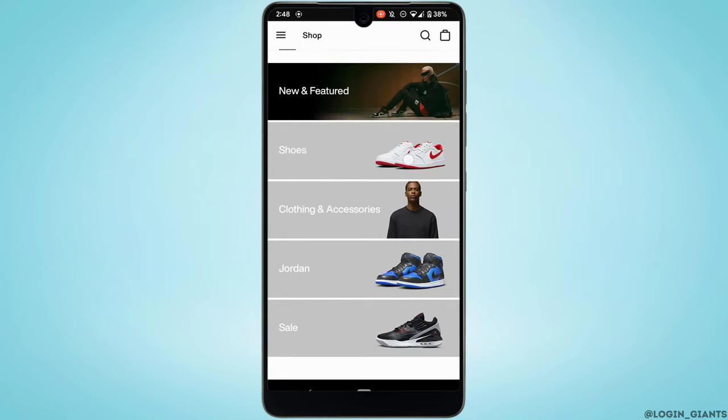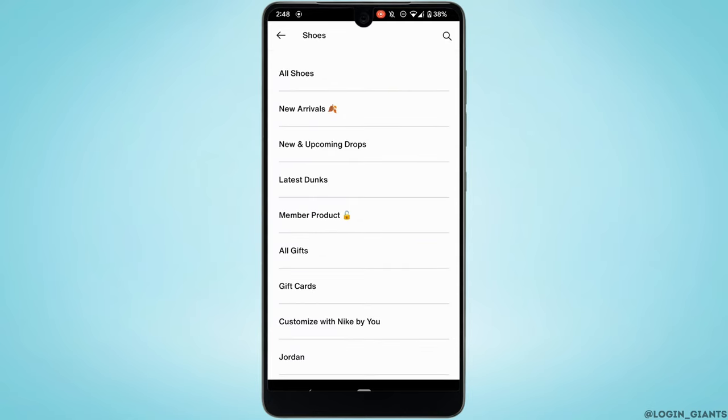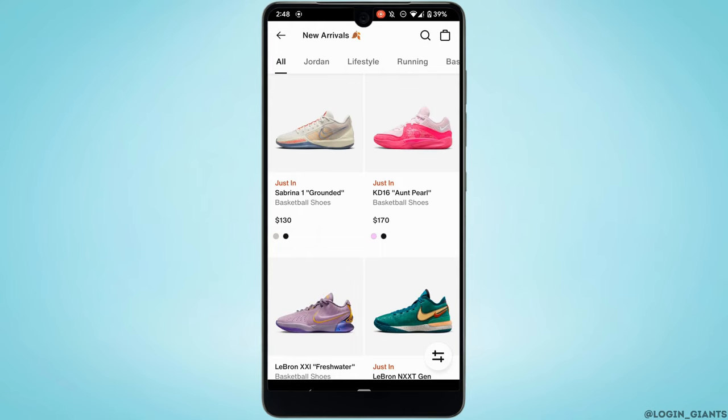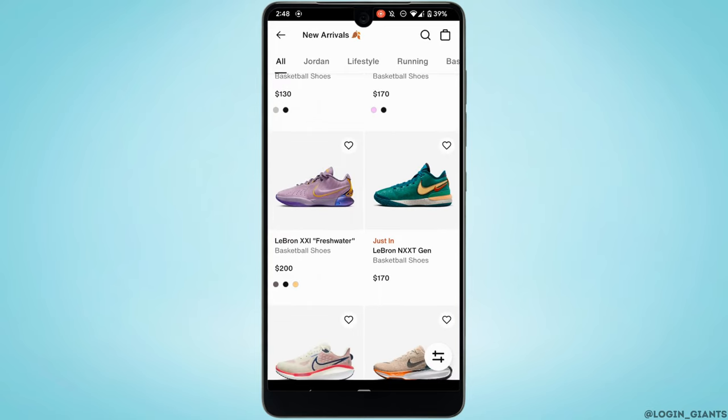Let's say you want to buy Nike shoes — tap on 'Shoes' and head over to new arrivals. Tons of different items will be visible to you. Let's say you want to buy a specific pair of shoes — tap on it.